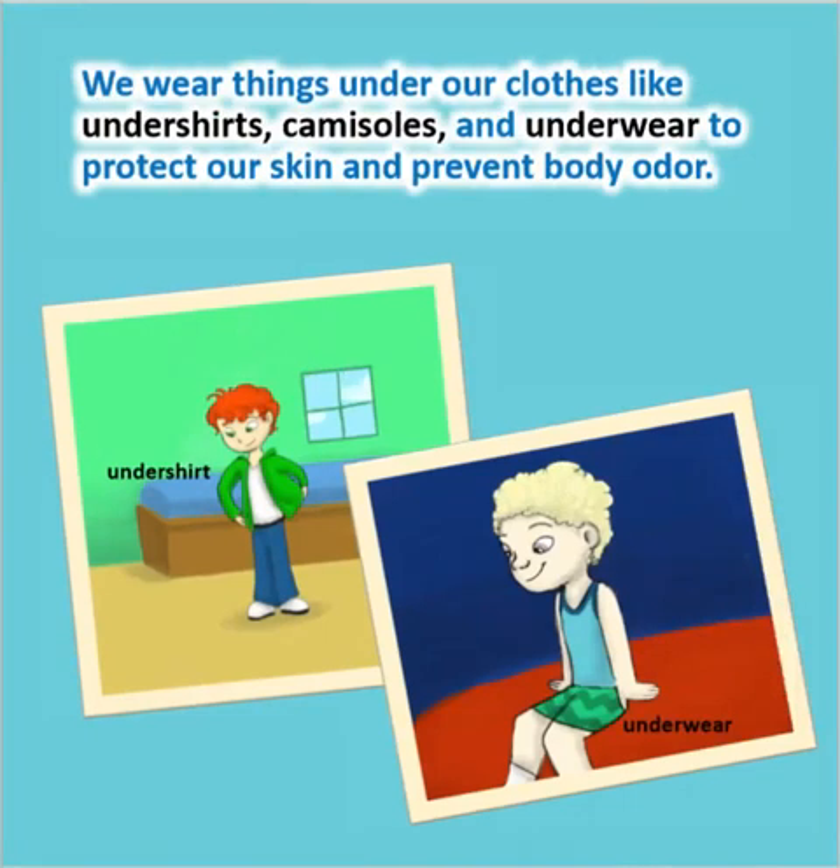We wear things under our clothes like undershirts, camisoles, and underwear to protect our skin and prevent body odor.